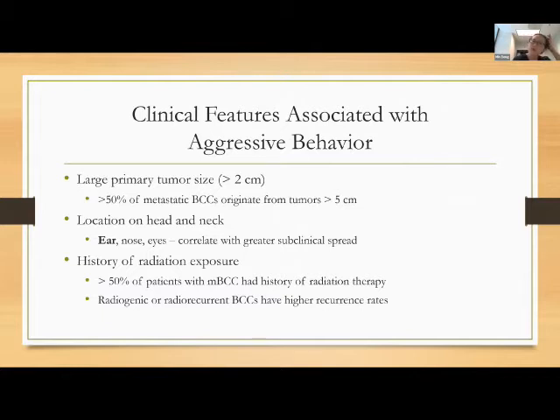These are clinical features associated with aggressive behavior. Large tumors — tumor size greater than 2 centimeters — with over 50% of metastatic basal cells originating from giant tumors greater than 5 centimeters in diameter. Location on the head and neck, especially the ears, nose, and eyes, correlates with greater subclinical spread. These are very sensitive cosmetic and functional areas, and there's really not a lot of tissue before you're on cartilage. Any history of radiation exposure is also significant — greater than 50% of patients with metastatic basal cells have had a history of radiation therapy.